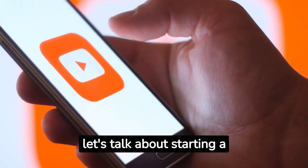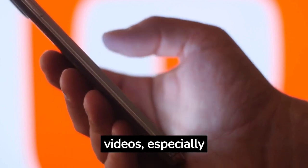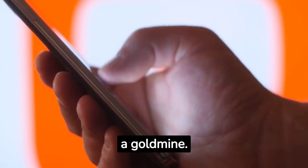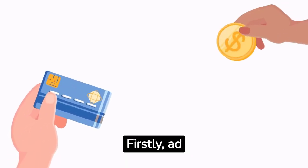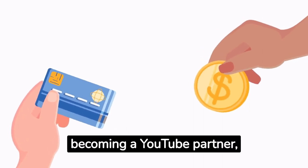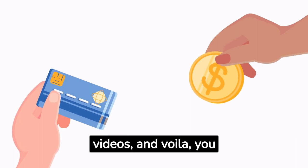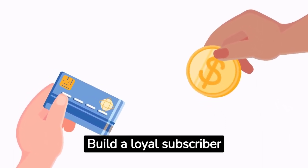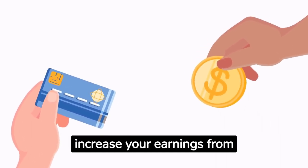Let's talk about starting a YouTube channel. If you're passionate about creating videos, especially around Android TV-related content, YouTube is a gold mine. How do you monetize this? Firstly, ad revenue. By becoming a YouTube partner, you enable ads on your videos, and you earn a share of the ad revenue generated. Build a loyal subscriber base and churn out high-quality content regularly to increase your earnings from ads.